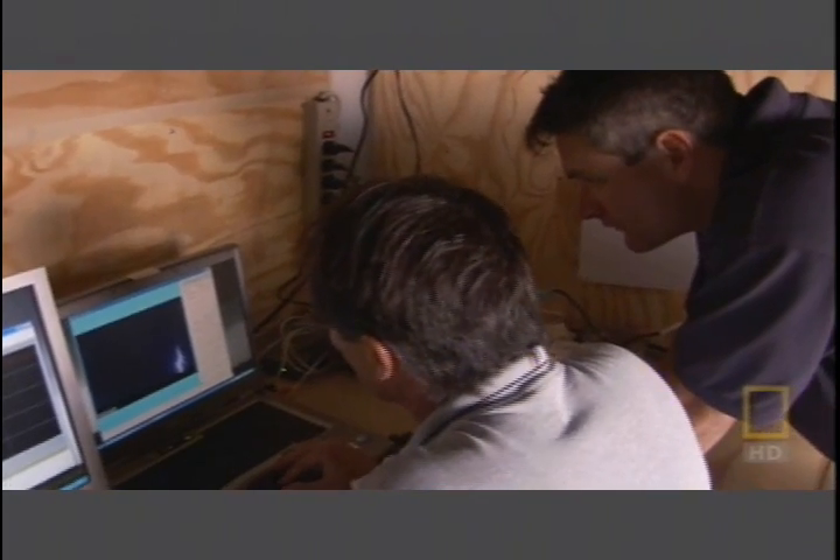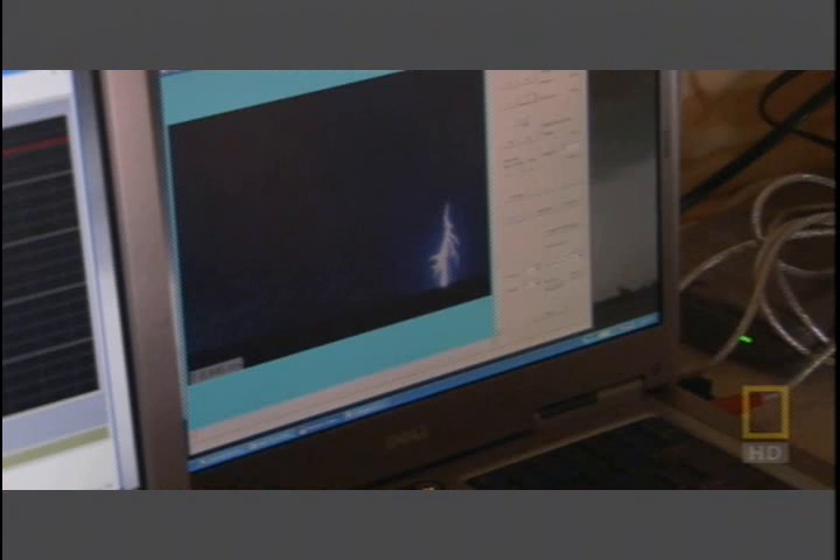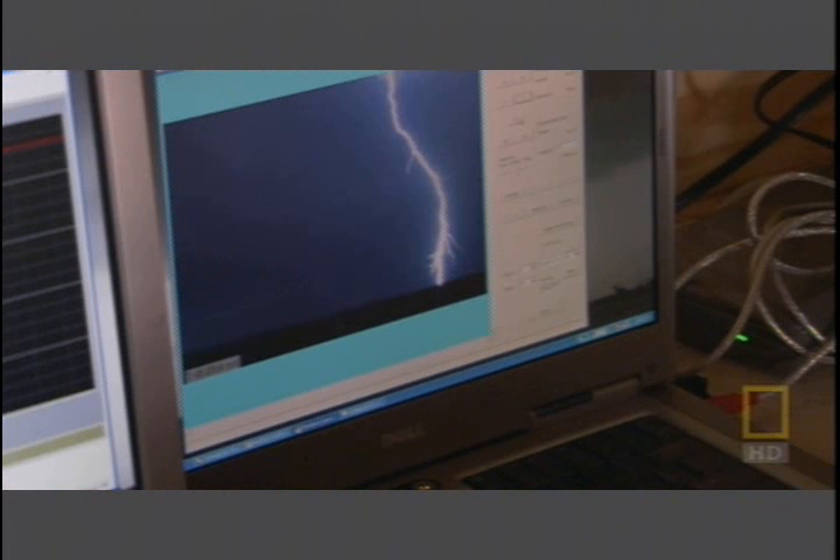Tim has beaten the odds — he's captured lightning mid-strike. That's the return stroke. Going back, we caught the return stroke halfway. These three frames show lightning as we normally see it, a white-hot bolt of electricity.